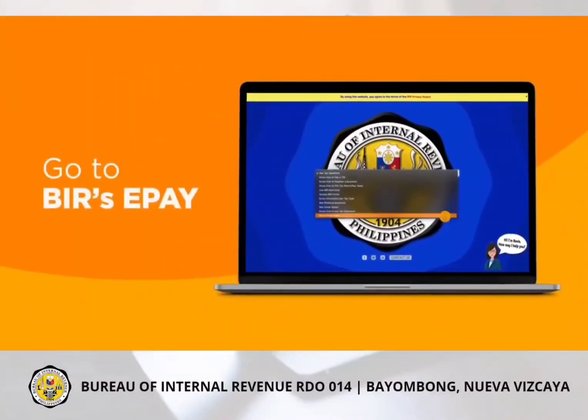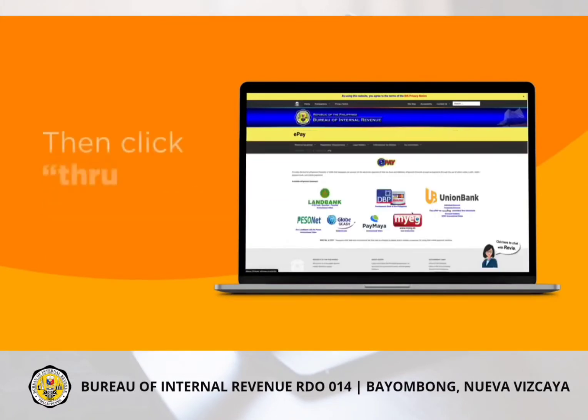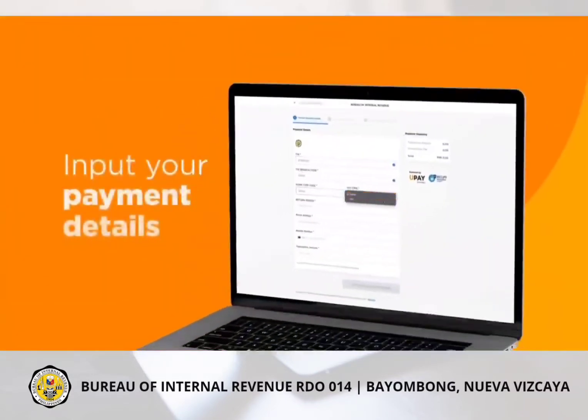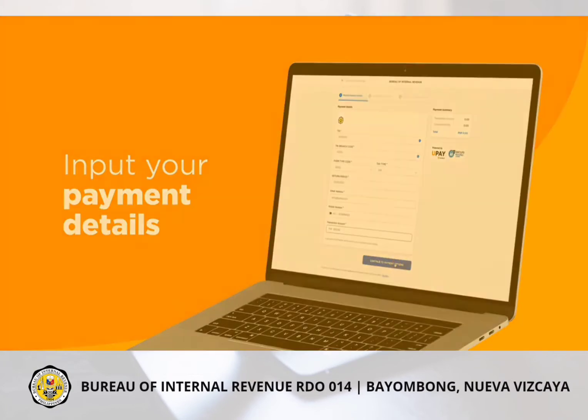Here's how! In the BIR webpage, click ePay. Then click through UPay via Instapay. Input your payment details such as TIN, form type, and amount, then click Continue.